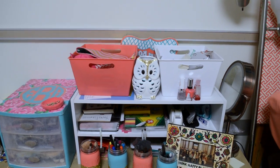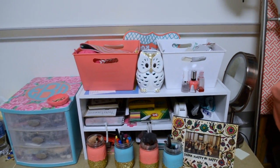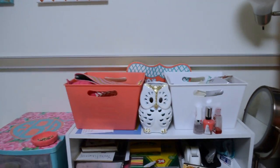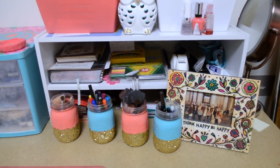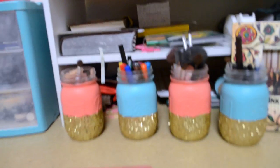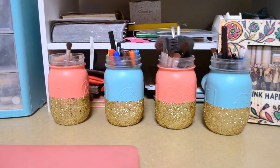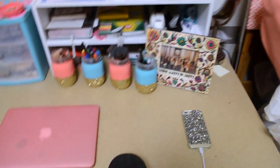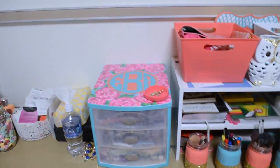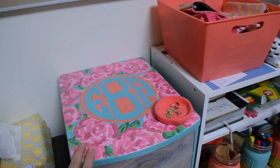She put a shoe rack on her desk to get more storage and I thought it was a great idea, so I can hold a lot more stuff. The top two organizers are from Target, and the storage shoe rack thing is also from Target. Me and my roommate made matching mason jar pencil holders and makeup brush holders. Then there's my phone and laptop.